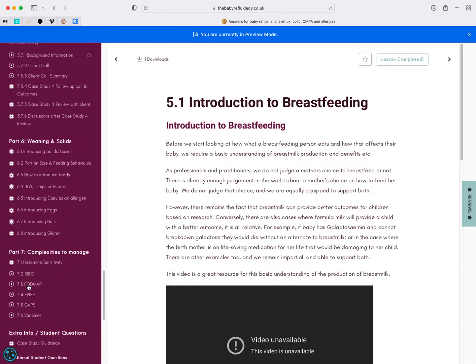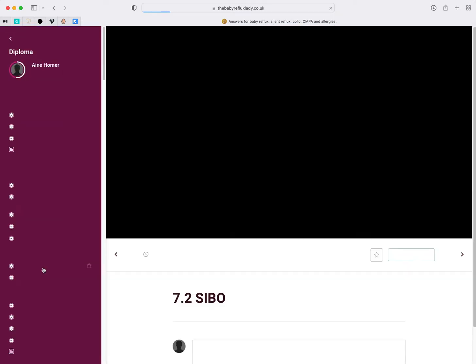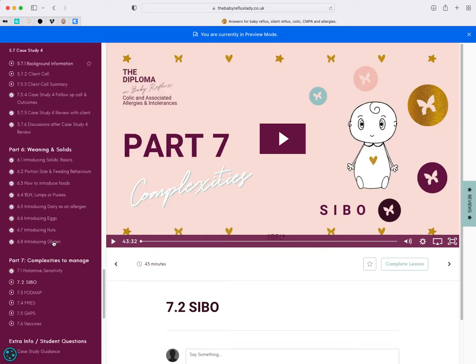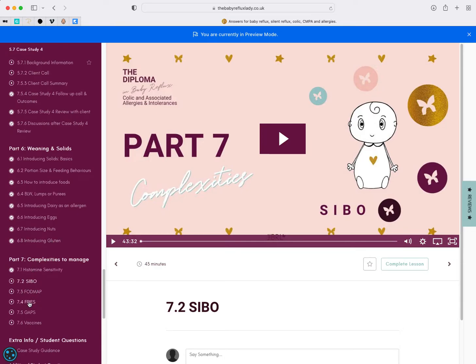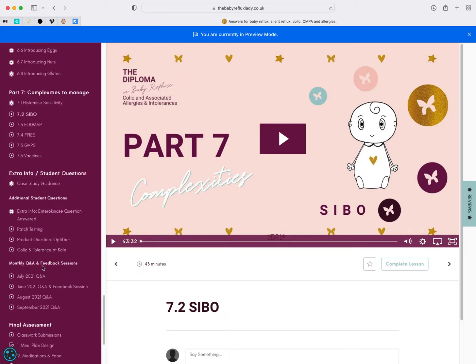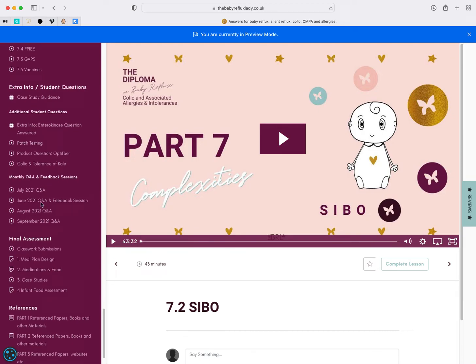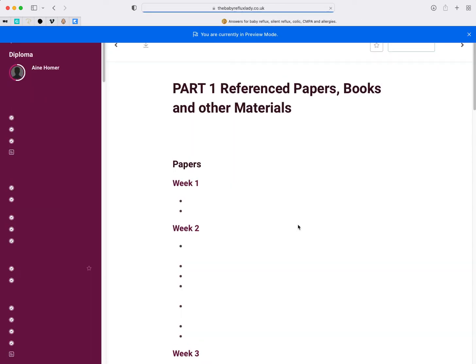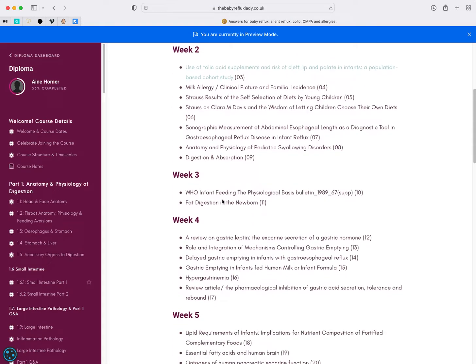We've got things on histamine sensitivity, a class on small intestinal bacterial overgrowth, and we also covered FODMAPs, FPIEs, gaps and vaccinations, case studies, patch testing, collagen intolerance with kale, specific questions, final assessment material, and a huge number of reference papers that go into this course as well.